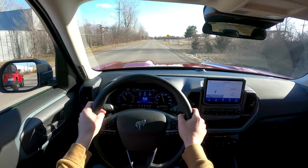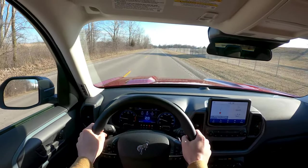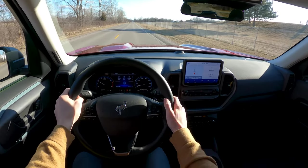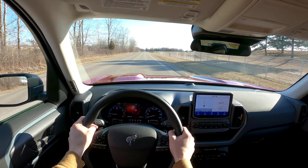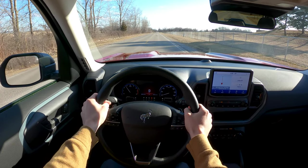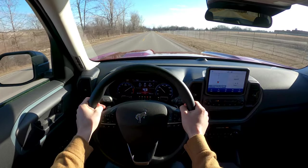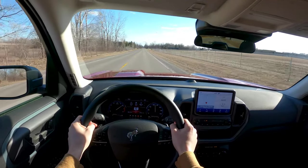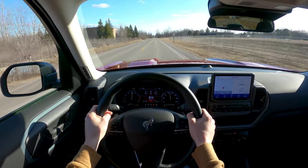Let's do a quick 60-to-0 and 0-to-60 test. Actually quite impressed with that braking distance. Switching it into sport mode — it's not exactly a rocket ship, but it gets the job done and it's plenty good for this class.